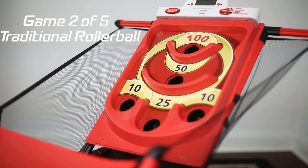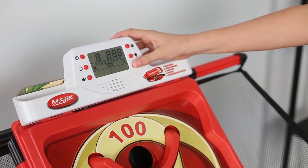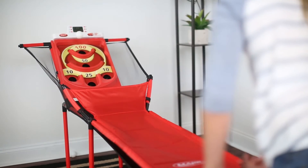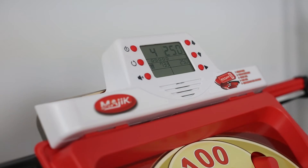Game 2: Additional Rollerball. Pretend you are out at the arcade playing the classic game. You get 9 shots and score as many points as you can. Score 3 100s in a row and receive an additional 33 bonus points.